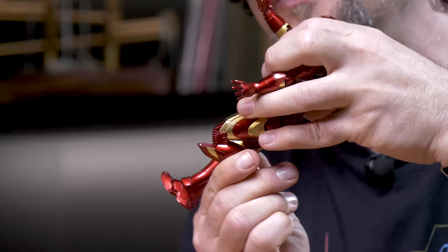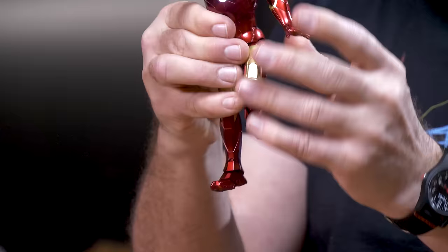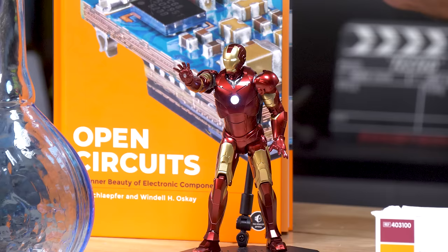The knees will bend quite a bit, and the one thing that maybe impressed me the most is that these chest panels will pop out and move as needed to allow the arms to move further. Just the amount of detail they put into this thing is fantastic. It has a variety of hands, jets that you can plug into the feet, and swap-out hands. If you're just wanting something small and cool for Iron Man on your desk, this is the way to go — the 3.0 1/12 scale.